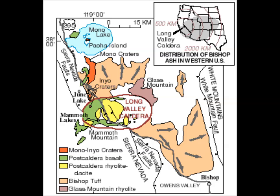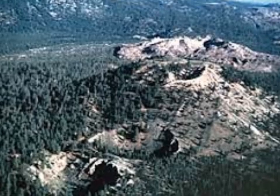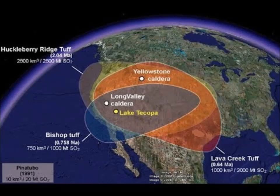Ashton Flinders of the U.S. Geological Survey in Menlo Park, California, and colleagues wrote online August 2nd in the journal Geology. While the new findings don't solve the mystery of what's causing the recent uplift, they do provide a more detailed picture than ever of Long Valley's magma system, Flinders says.